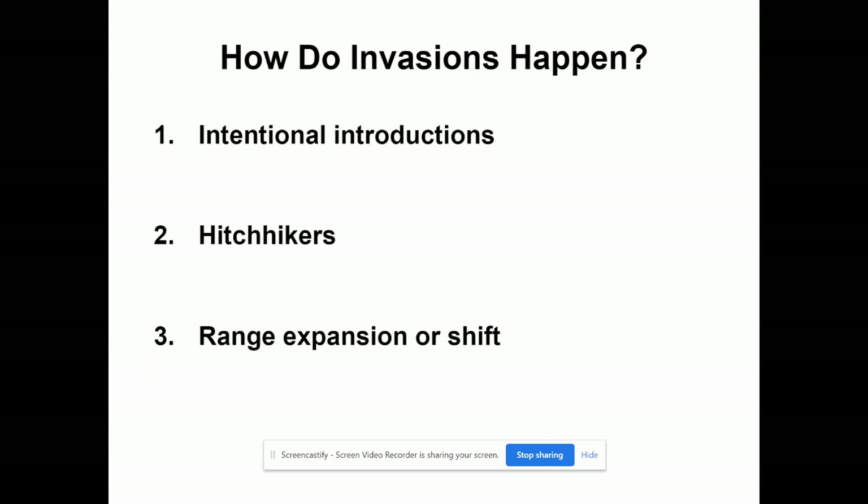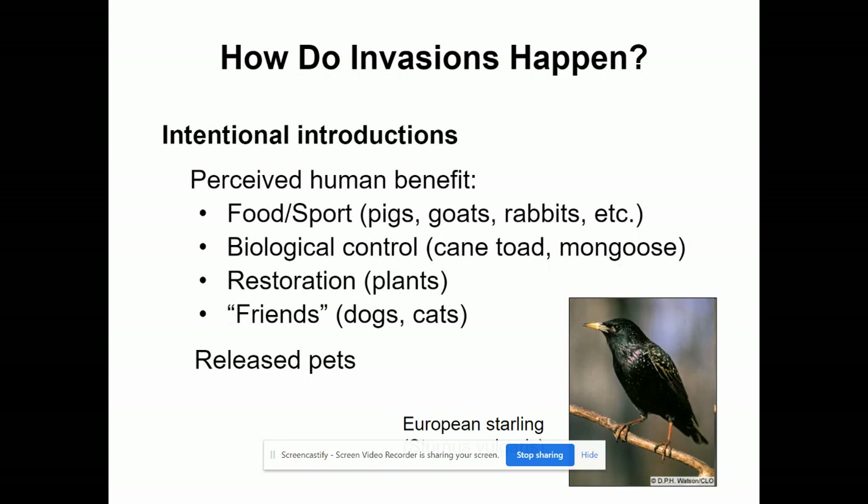How do invasions happen? It can be intentional — someone ships a new plant or brings a pet or new animal. It can be through hitchhikers, like mussels on a boat or rats inside a boat. Things can also invade because of range expansion or shift from climate change or being out-competed. With intentional introductions, humans usually believe there's some type of benefit — bringing animals in for food, sport hunting, biological control, or plants for restoration. If pets become released, they can cause an obvious impact.